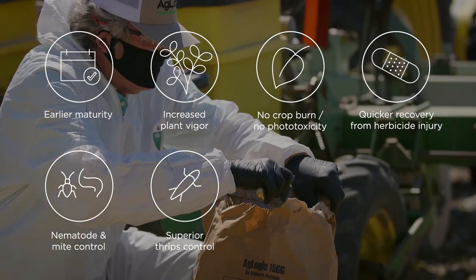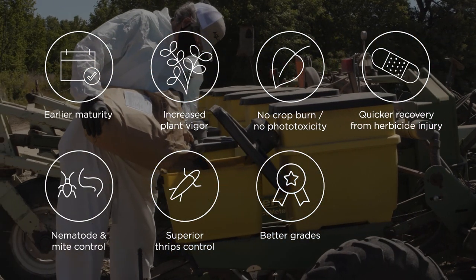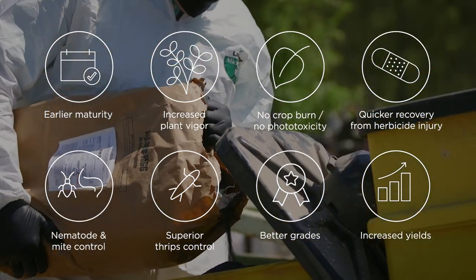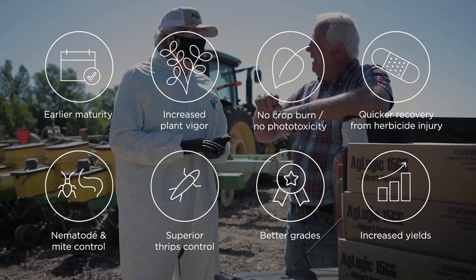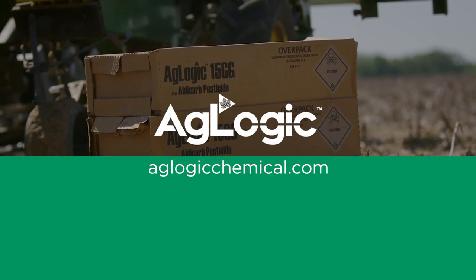From the time you plant to when the first seedling pokes through the soil to harvest, your investment is protected. A truly integrated pest management program is the foundation for your success. Let's help significantly increase your yields and profits today at aglogicchemical.com.